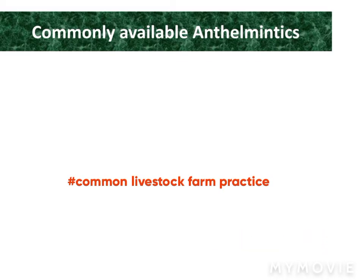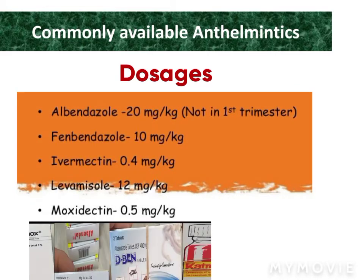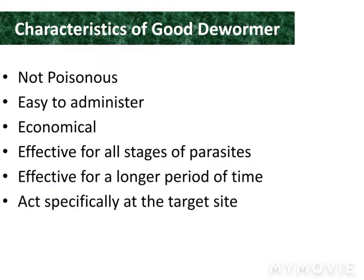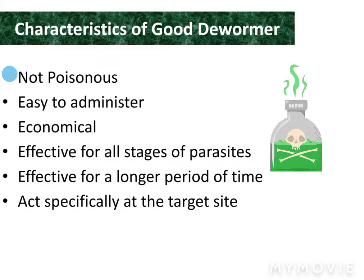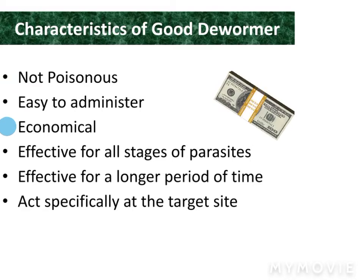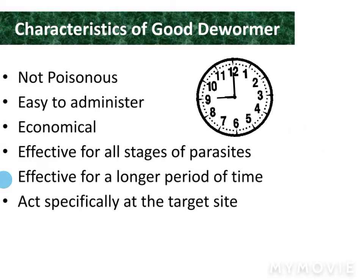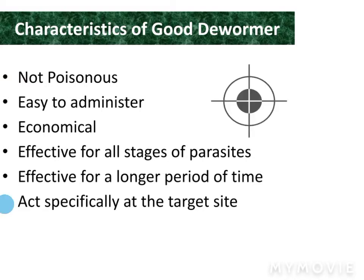Mostly dewormers and many other medicines are also used for this purpose. The dosages are shown in the slide. A good dewormer has certain characteristics: it is not poisonous, easy to use, economical, effective for all stages of parasites, effective for a longer period of time, and acts specifically at the target site.